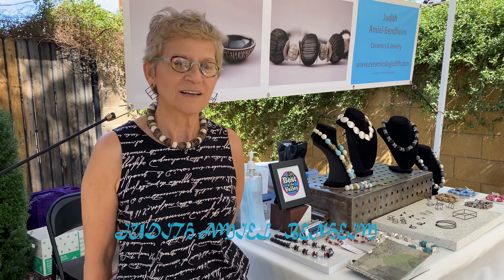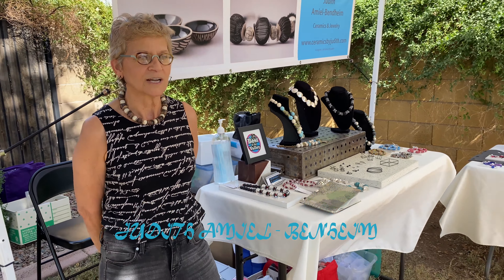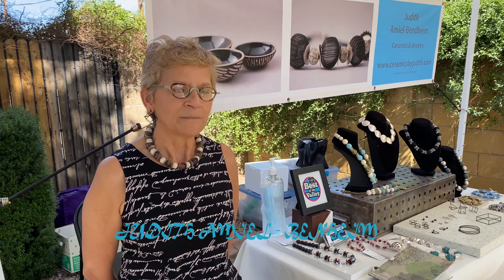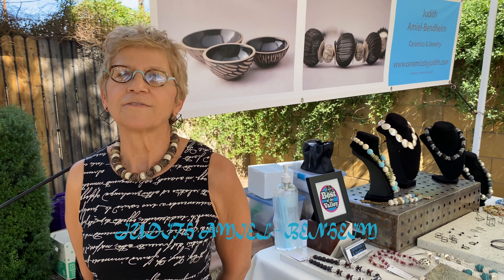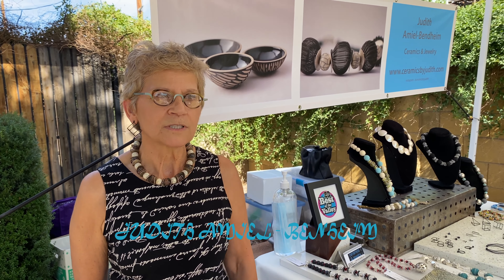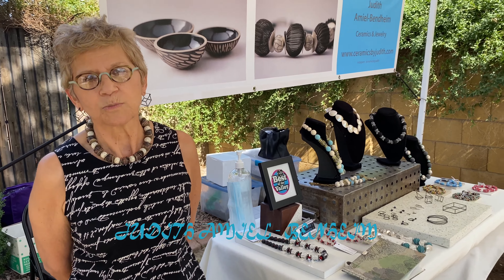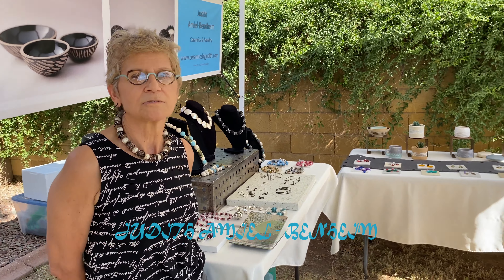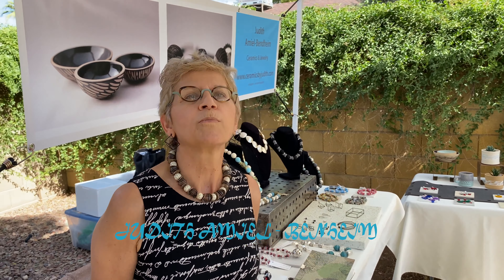Hello, I'm Judith. I am a ceramics and jewelry artist. I've done this for maybe eight or nine years. I'm originally from Israel, where I worked as a pharmacist for over 30 years. I came to Arizona following my husband, who was born in Phoenix — we lived in Israel for a few years and then decided to move back to Arizona.